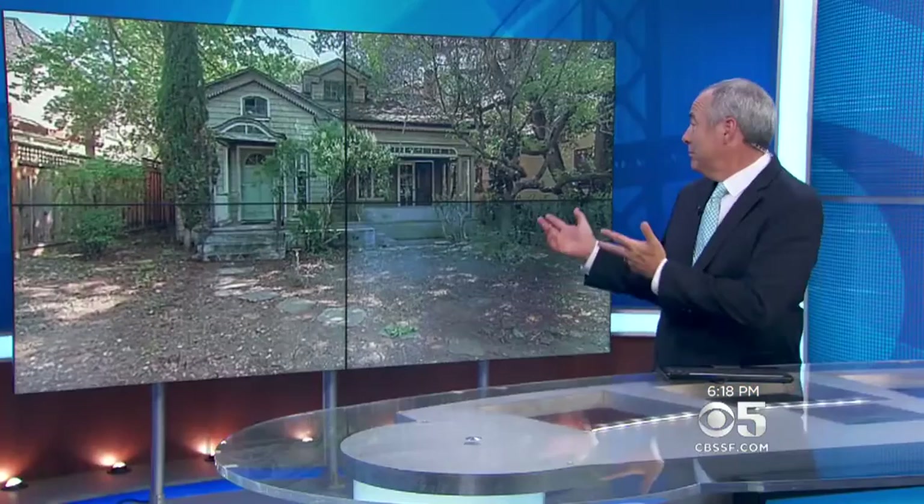Ken Bastida with news about a very pricey fixer-upper. Well, it's cute. The home is on Waverly Street in Palo Alto. The listing describes it as an architectural gem from a past charming era. History can be expensive.